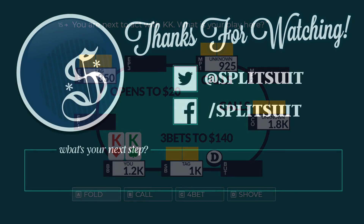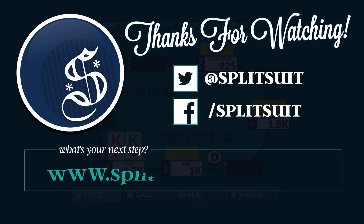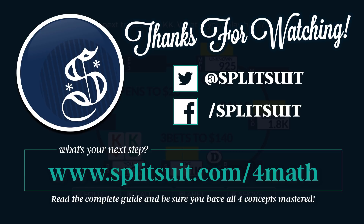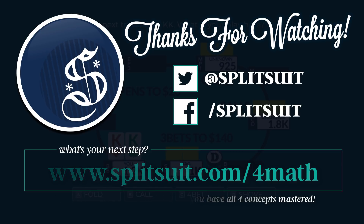That is going to wrap it up for this video. Hopefully you enjoyed and learned a little bit. If you have any comments or questions, please don't hesitate to let me know. If you wouldn't mind liking the video, I'd really appreciate it. Make sure to subscribe and hit that bell notification so you get a heads up every time a new video is released. Be on the lookout for parts 8, 9, and 10 coming out shortly. Good luck out there and happy grinding.